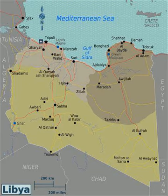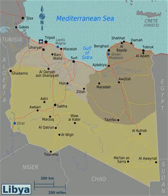At 1,770 km, Libya's coastline is the longest of any African country bordering the Mediterranean. The portion of the Mediterranean Sea north of Libya is often called the Libyan Sea. The climate is mostly extremely dry and desert-like in nature. However, the northern regions enjoy a milder Mediterranean climate.